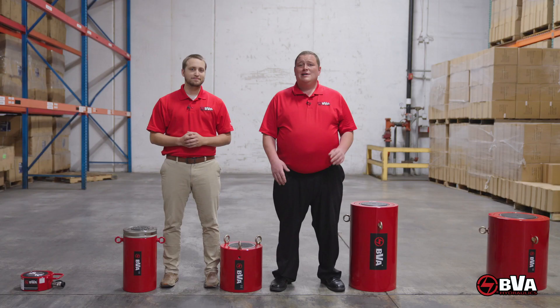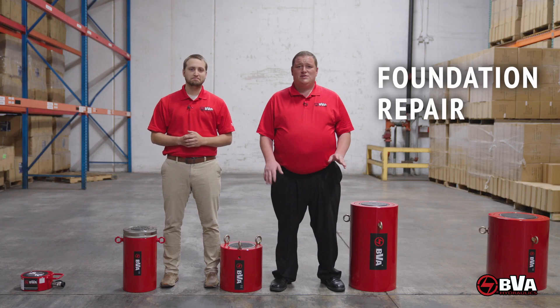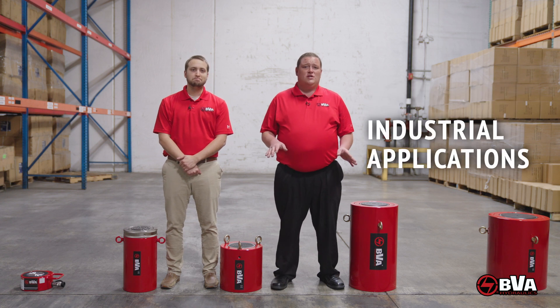Absolutely, Colin. We have customers all over the world that utilize our cylinders for bridge repair, infrastructure lifting, houses, commercial buildings. We also have numerous OEM customers that use these in unique applications for mining, heavy equipment use, or general industrial use. The list goes on and on and the possibilities are endless.